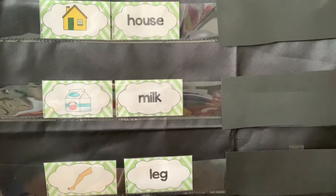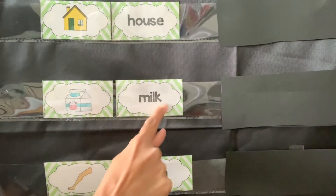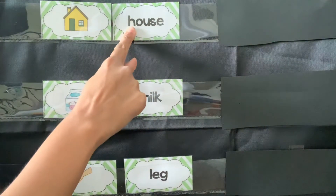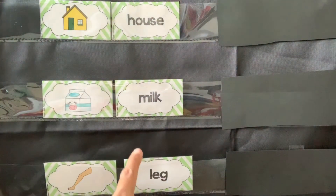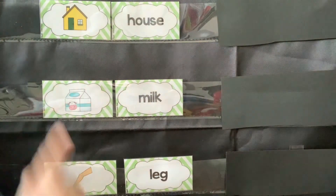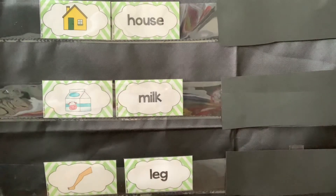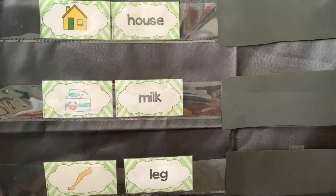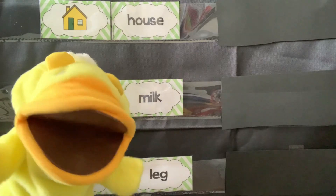So we have house, milk, and leg. Let's make a letter H in the air with our finger. And a letter M for milk in the air with our finger. And a letter L for the word leg with our finger. Great job, guys. You just learned three new spelling words.